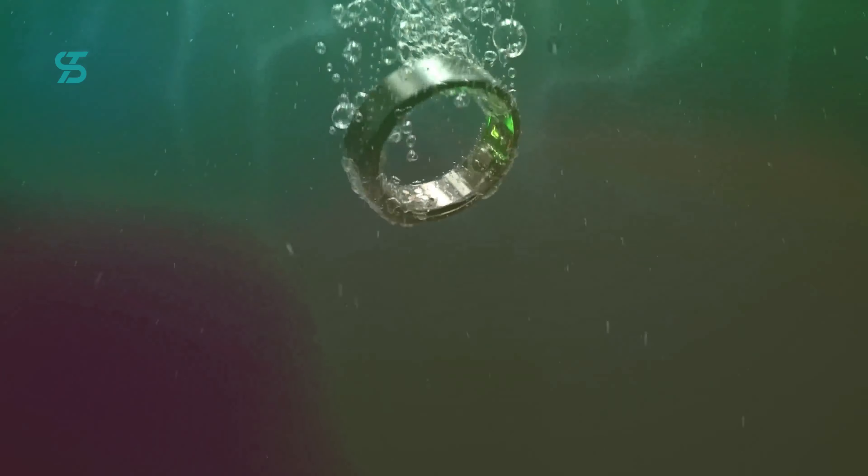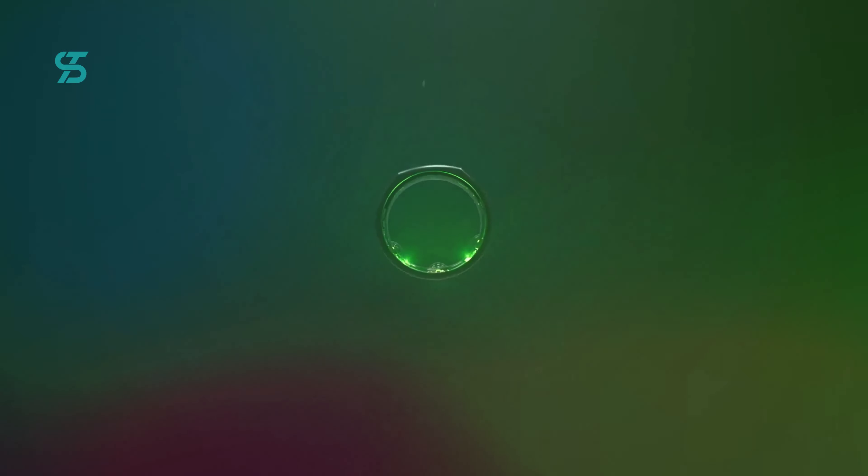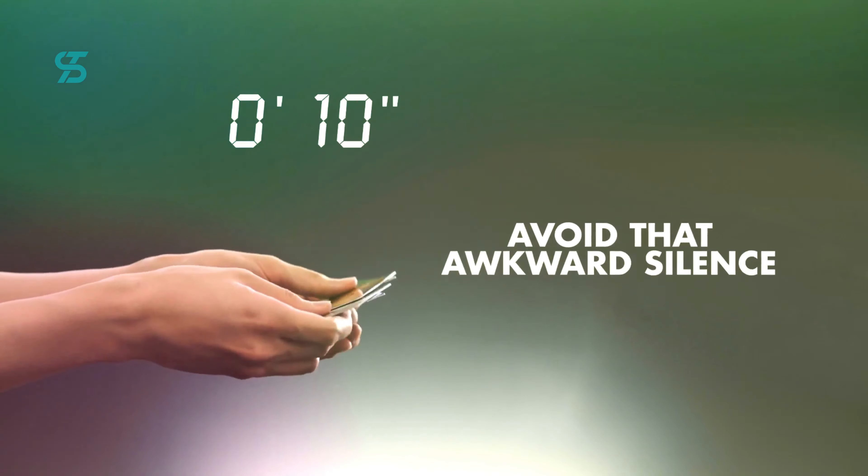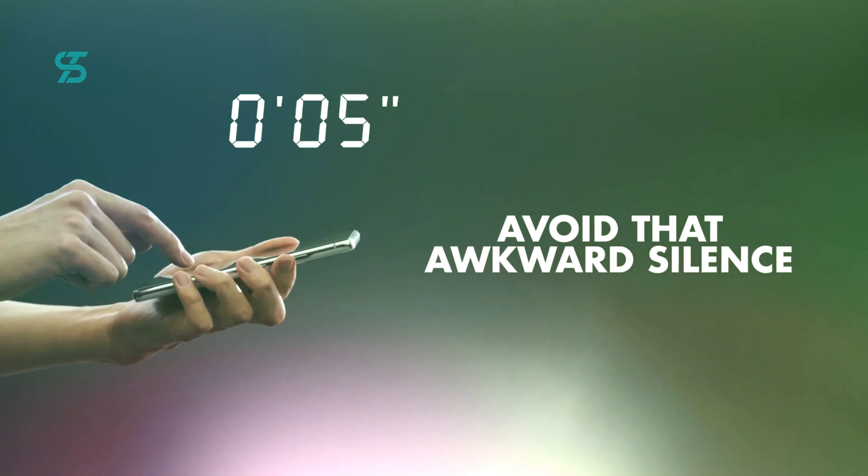Before we dive into the top 5 best smart rings for 2023, we want to let you know that you can find the links to purchase these smart rings in the description below. Now let's begin our countdown of the top 5 best smart rings of 2023.